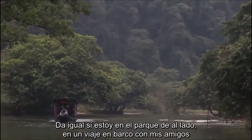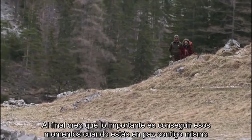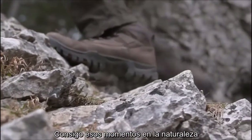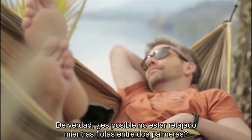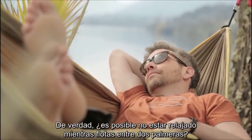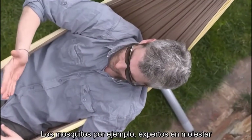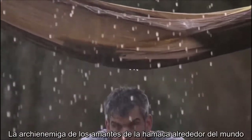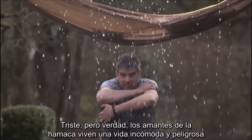Being outdoors is a big deal for me — it doesn't matter if I'm in the park next door, on a boat trip with my friends, or at the peak of a mountain on the other side of the world. In the end, I think it's all about chasing these rare moments when you're totally at ease with yourself. I find these moments in nature and, quite frequently, in my beloved hammock. Is there a way not to be laid back while floating between two palm trees? As a matter of fact, there is. Mosquitoes, for example — experts in mood killing. Even worse: falling coconuts. And of course, rain — the arch enemy of hammock lovers around the globe. Hammock lovers sometimes do live an uncomfortable and dangerous life.